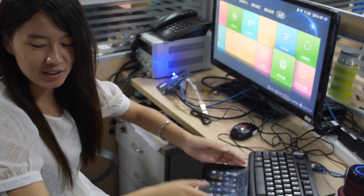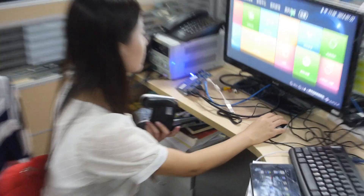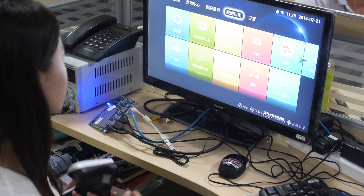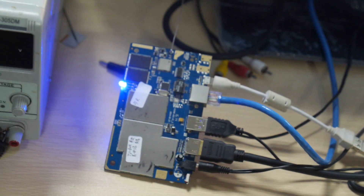So what does she do? She's testing a TV box. So you do Allwinner-based TV boxes? Yeah. This is an A31 inside.